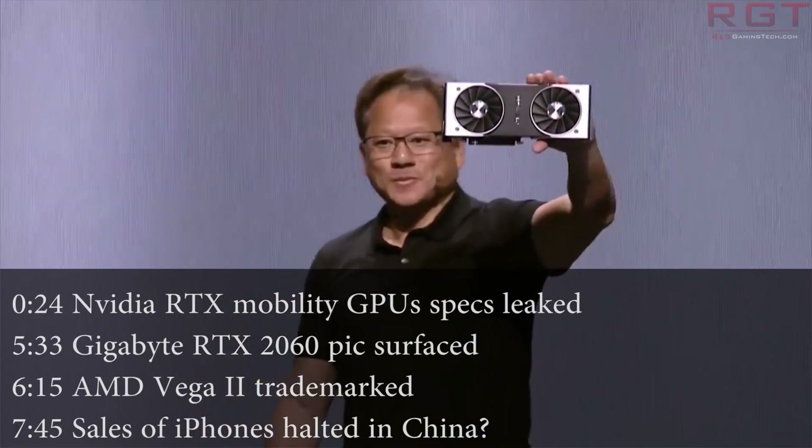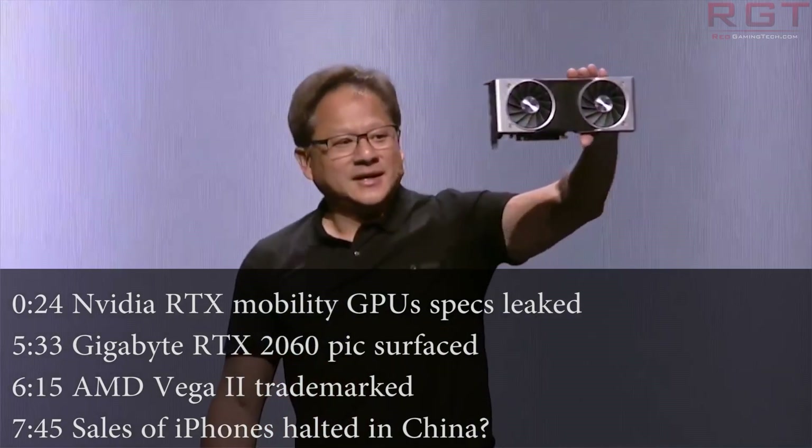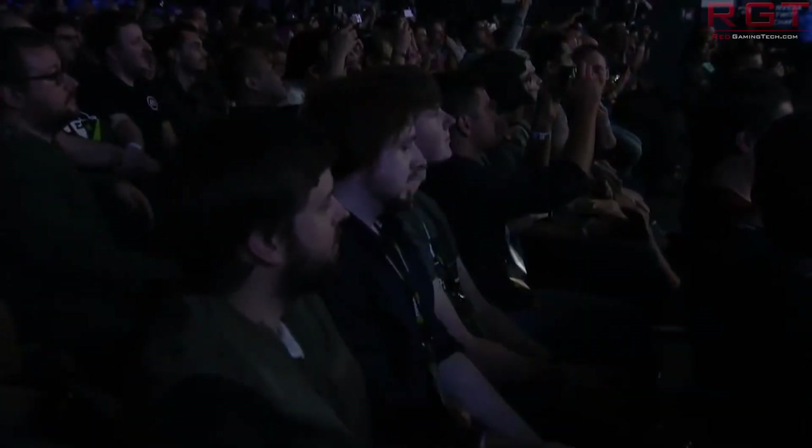Hello and welcome to this Red Gaming Tech video. I'm Marta. As always, I'm here with the latest from the tech world in the last 24 or so hours. So what do I have for you today, my friends?